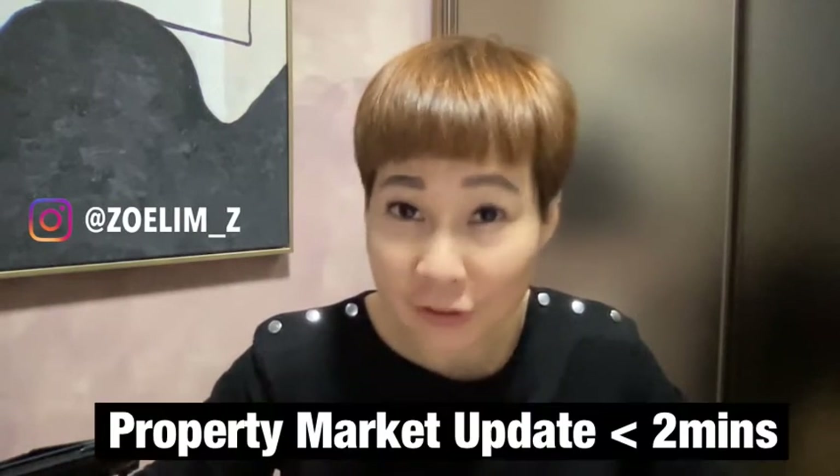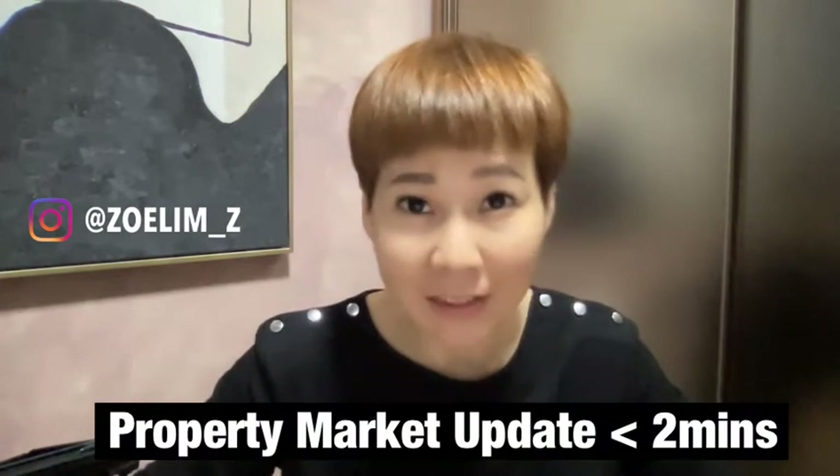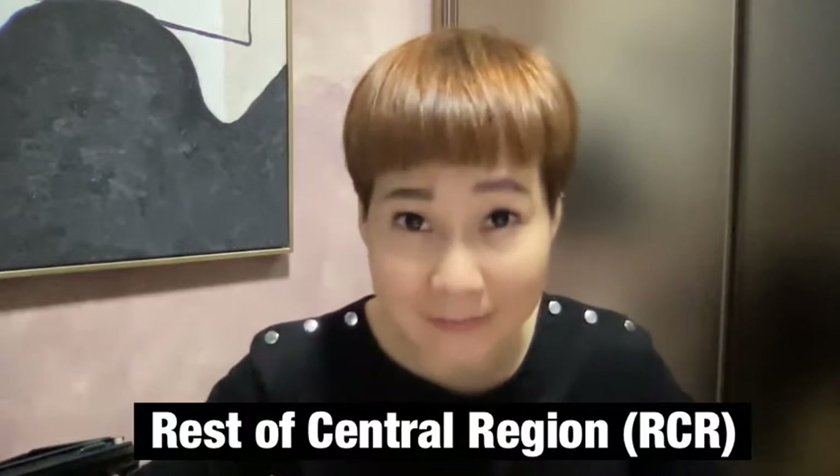Hi, this is Zoe. Thanks for watching. Here's a real estate market update in two minutes or less, and today we're going to talk about the RCR region.